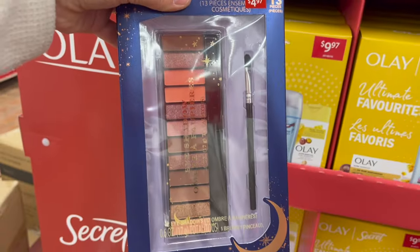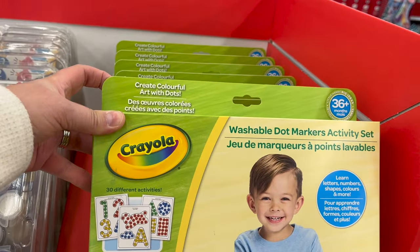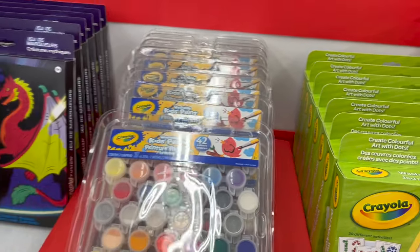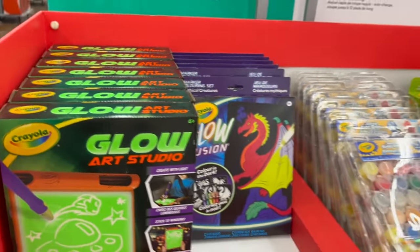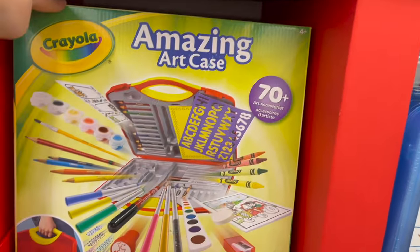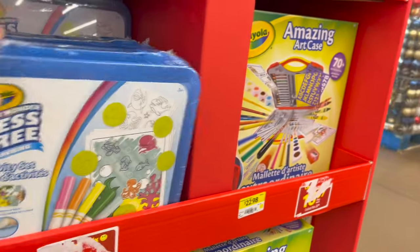Crayola has great sets here — Crayola washable dot marker activity set with shapes, numbers, colors for $16.97. A set of 42 Crayola washable paints. Glow Fusion Crayola paint set, Glow Art Studio — the paints are $9. Amazing art kit from Crayola for $22.98. And this mess-free coloring activity set — especially great for the car — for $19.43.